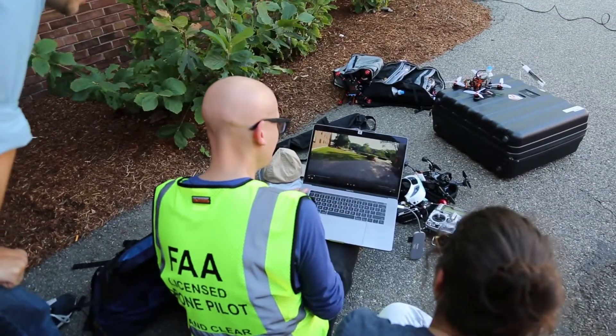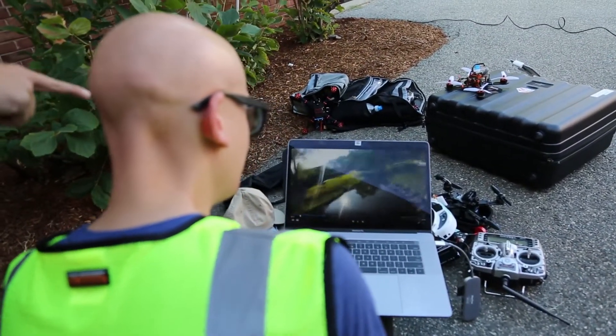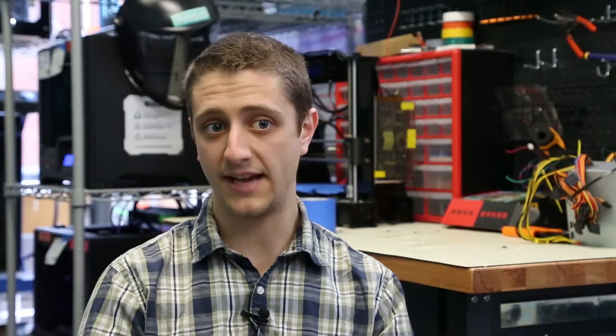Most of what we do with drones is either 3D scanning or racing. A lot of what we do with racing is very fast and twitchy — you're flipping upside down and doing crazy things, which looks neat on video if that's what you're going for.